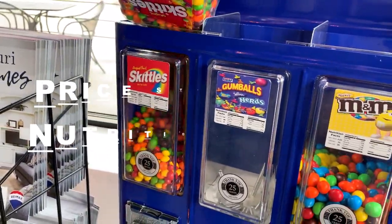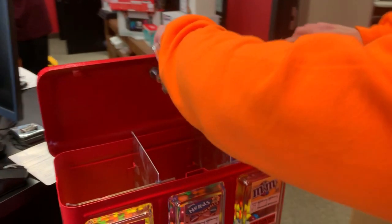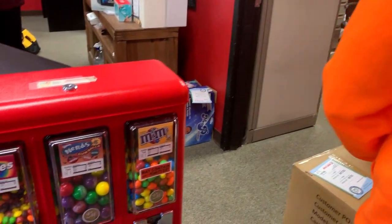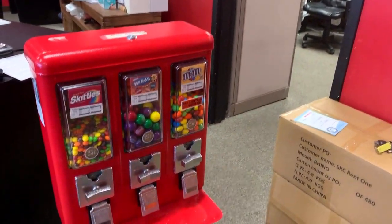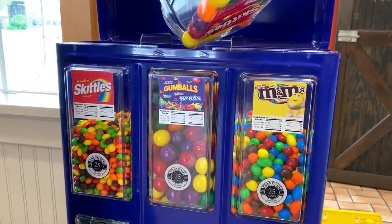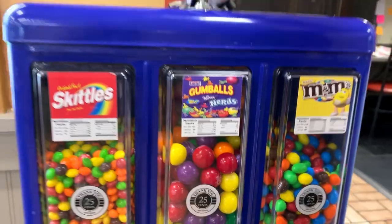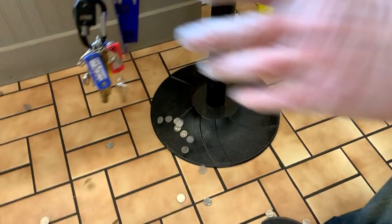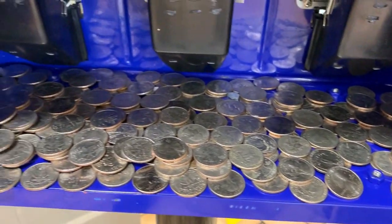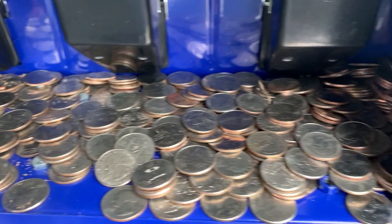The third way to increase bulk vending machine sales is by using both price stickers and nutrition labels on your machine. Price labels confirm to customers what the candy costs, as some people are skeptical since they are not familiar with traditional coin mechanisms. Nutrition labels confirm to customers exactly what they are consuming, which is very important to people who are cautious about what they're eating or those with food allergies. Price and nutrition labels also make your machine look much more professional, and you'd be surprised how many more people will use your machine just because you showcased the candy price and nutrition facts.